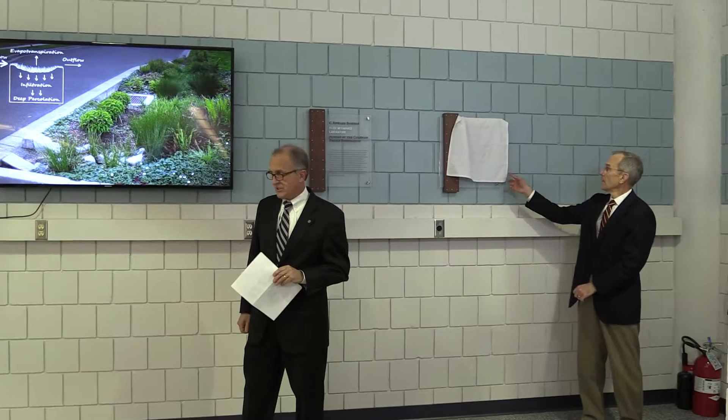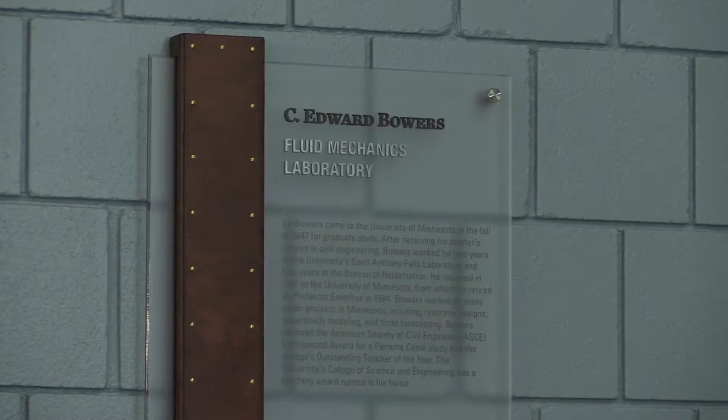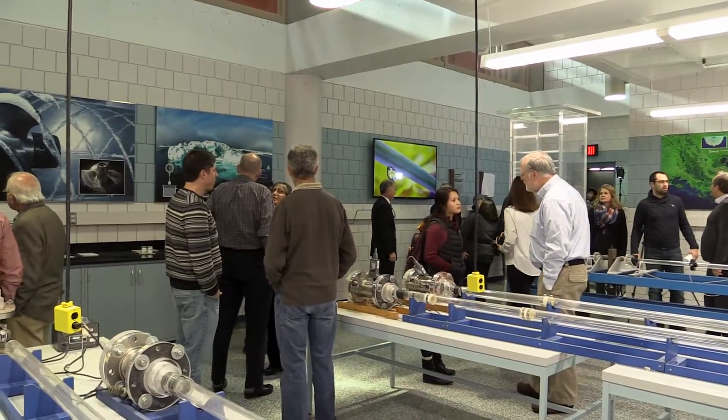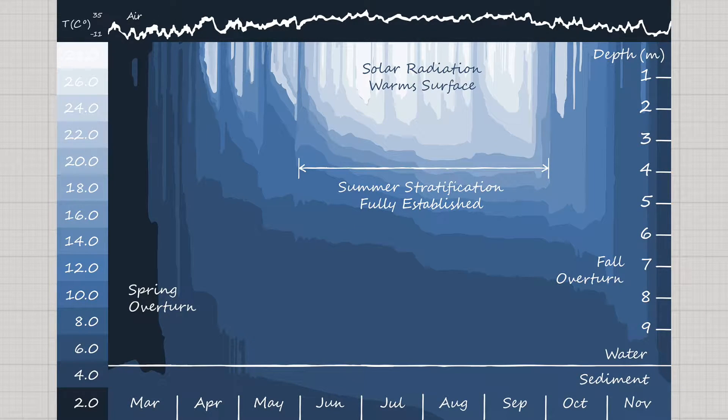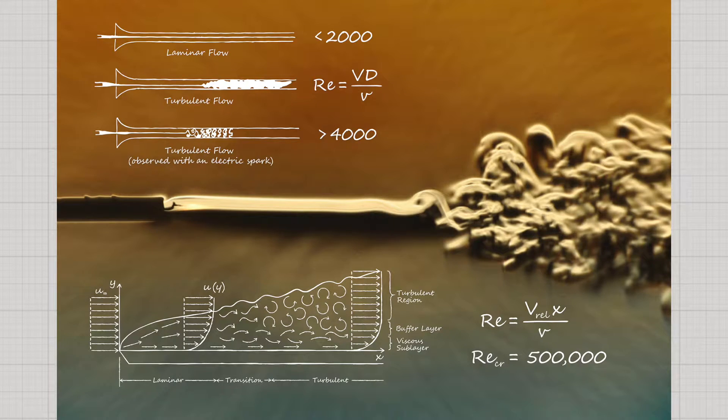The Fluid Mechanics Laboratory from this day forward will be known as the C. Edward Bowers Fluid Mechanics Laboratory. We wanted to provide an attractive learning environment. A number of faculty worked very hard to do that, and I think the panels that this group of faculty created very much captures what we were after in this attractive environment.